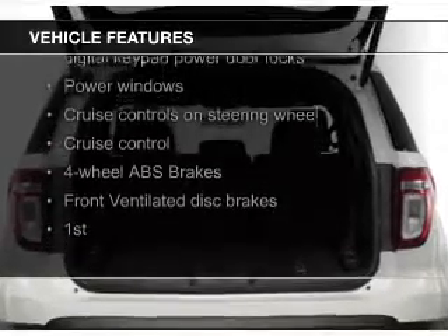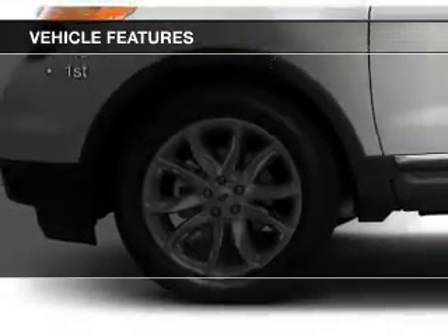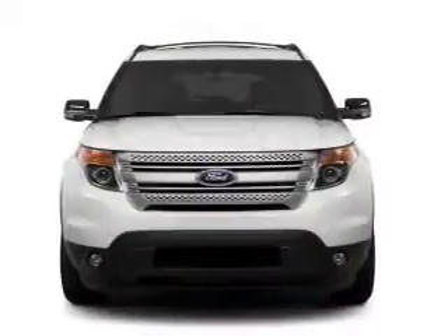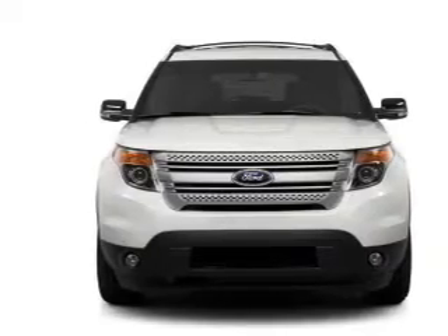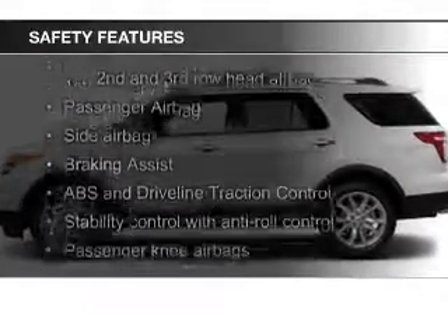Ford Sync voice activation, Sirius XM satellite radio, digital audio input, steering wheel controls, premium rims, a tilt and telescopic steering wheel, a spoiler, an alarm system, and roof rails.